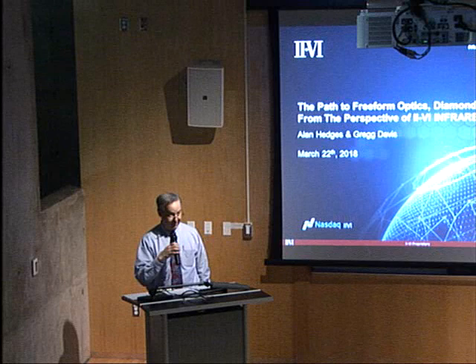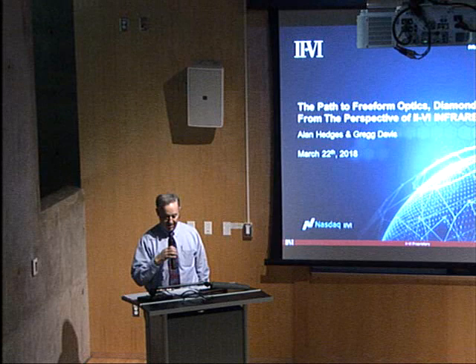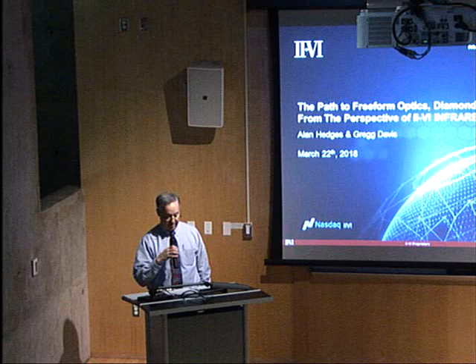Dr. Alan Hedges received his Bachelor of Science degree in physics from Southampton University in the U.K. and his Ph.D. from Imperial College in London. He is the director of engineering and precision machining at II-VI Corporation, where he has worked for 25 years.